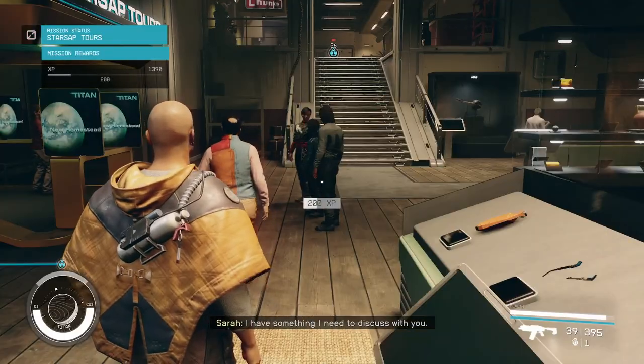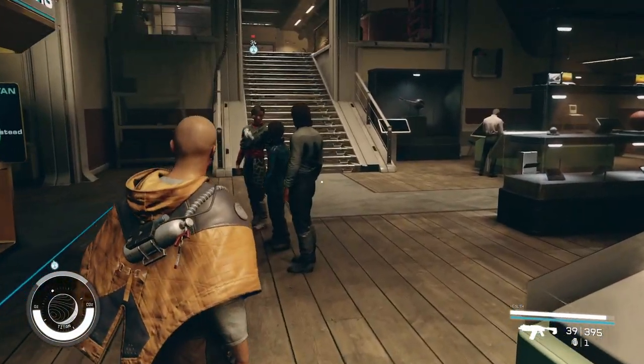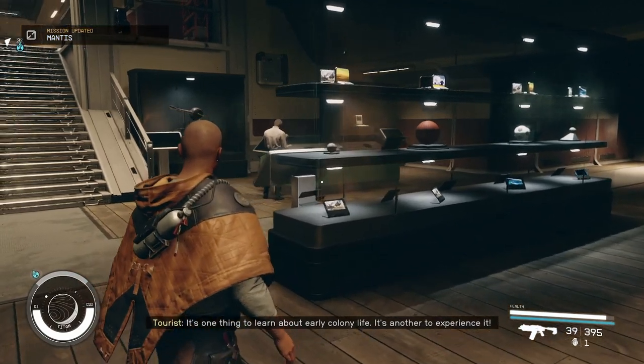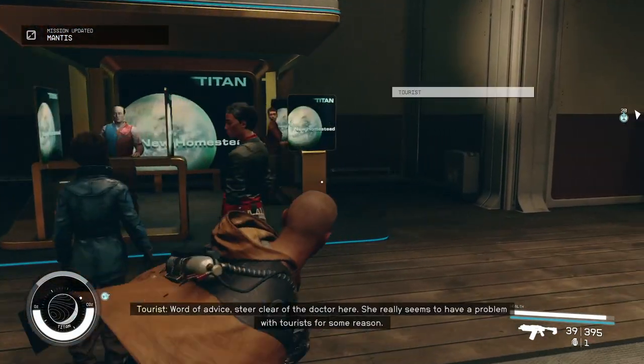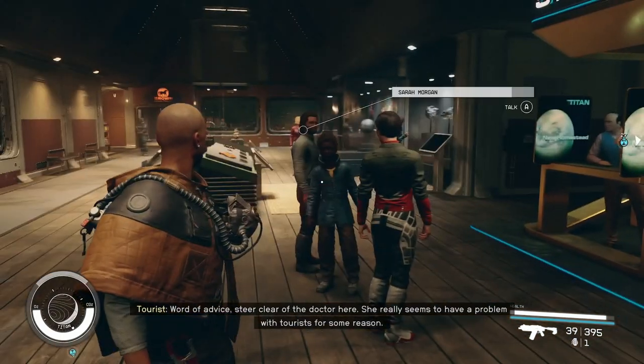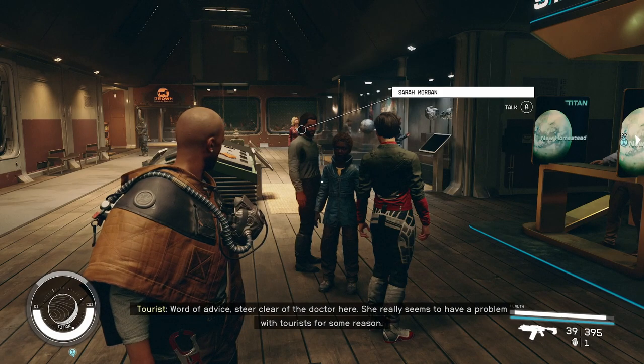I have something I need to discuss with you. It's one thing to learn about early colony life — it's another to experience it. Word of advice? Steer clear from the doctor here. She really seems to have a problem with tourists for some reason.